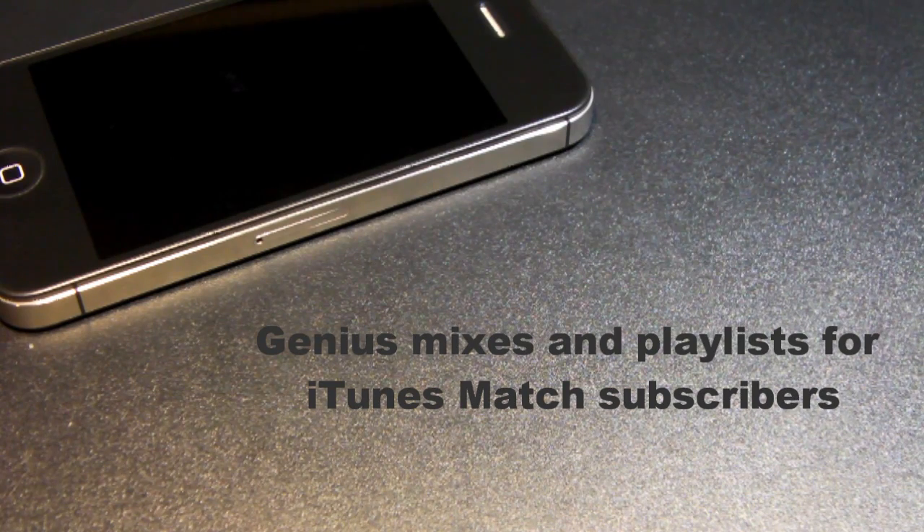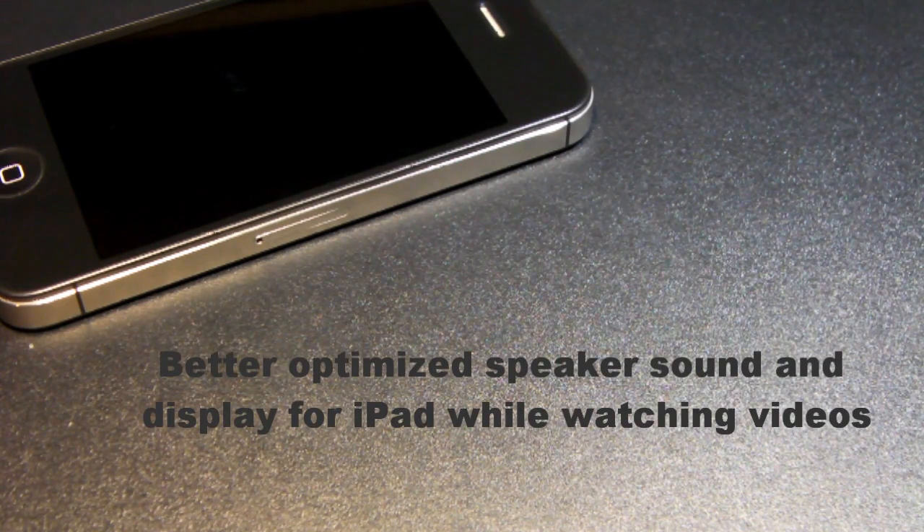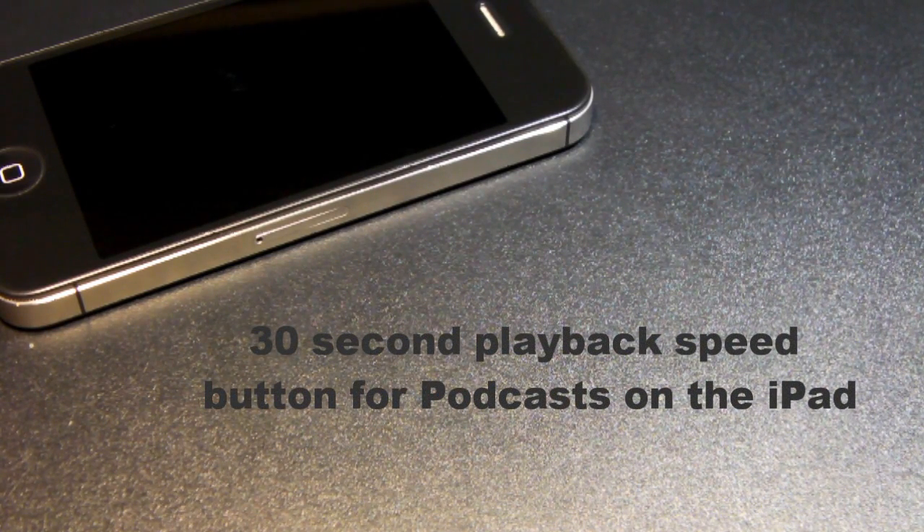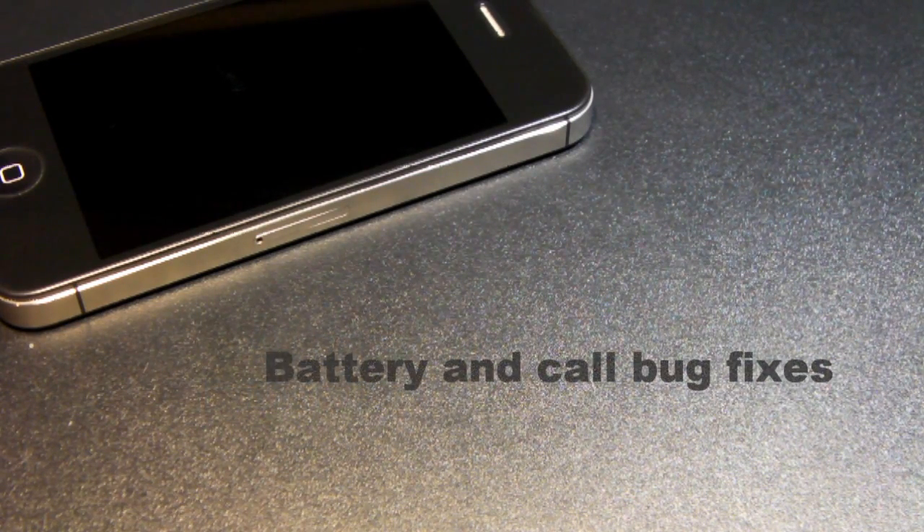Other updates in iOS 5.1 include Genius Mixes and Genius Playlists for iTunes Match subscribers — unfortunately I can't show you that as I'm not a subscriber. Also, better optimized sound and display for viewing photos on the iPad 2, a 30-second playback speed button for the iPad during podcasts, as well as battery fixes and call bug fixes.